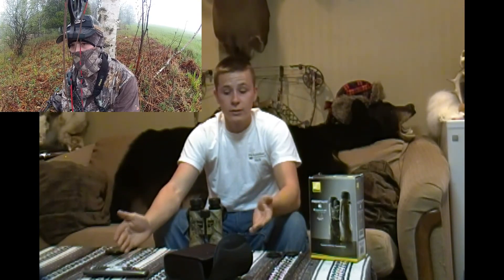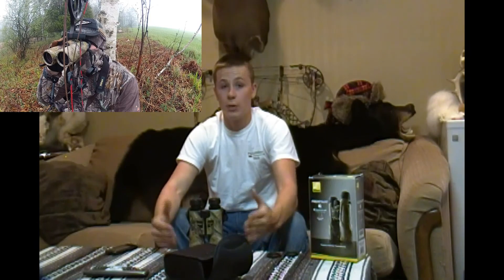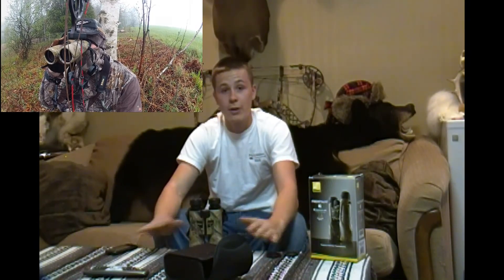Now for the $200 price range, you cannot go wrong with these binoculars. These are just phenomenal. I would not recommend anything but these personally. Other people have other opinions, this is just me, but if you're a Nikon kind of person then these are the way to go.